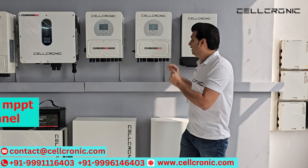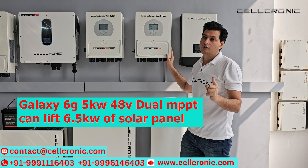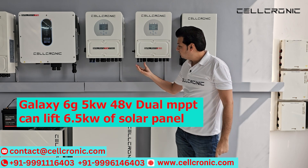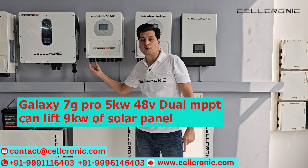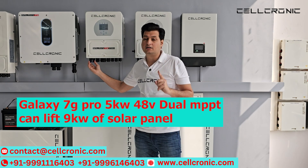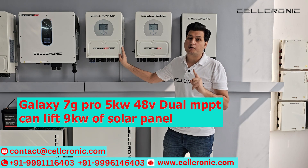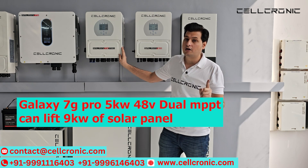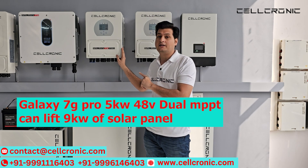The second thing is about solar capacity. In the Galaxy 6G, you get 6.5kW of solar capacity with its dual MPPT. In the Galaxy 7G Pro, you also get dual MPPT, but the solar capacity is different — you can connect 9,000W (9kW) of solar panels to this inverter.